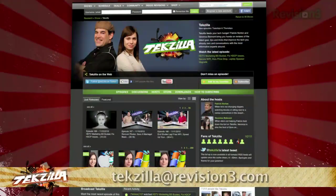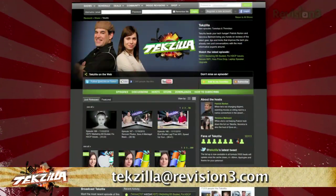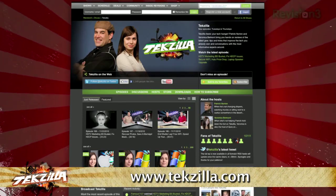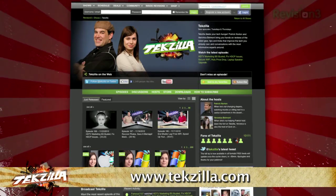If you've got a tip for us to pass along to the rest of the TZ crew, just email us at techzilla@revision3.com. And as always, techzilla.com is the place to find more tips, tricks, product reviews, and how-to's.